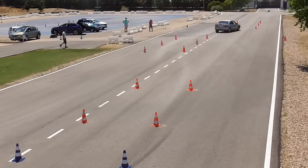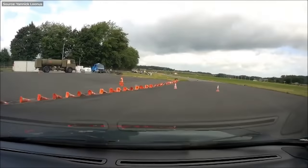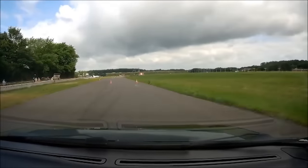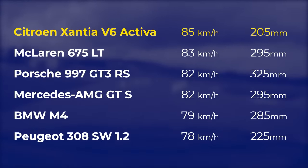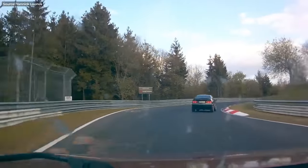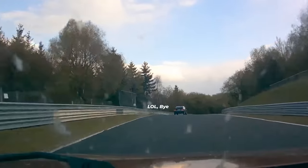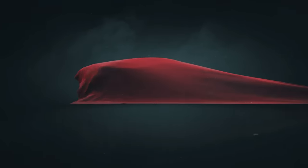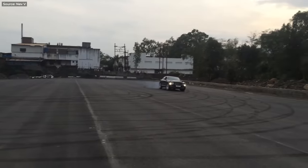In the demanding moose test — where you quickly change lanes and go back again, like swerving around a moose — this unassuming French saloon still holds the record for the fastest speed ever recorded, faster even than a McLaren or a Porsche, and Citroën was on standard 205 tires too. Simply incredible. If you see this car going down a very curvy road, just let it be — it can't be overtaken.